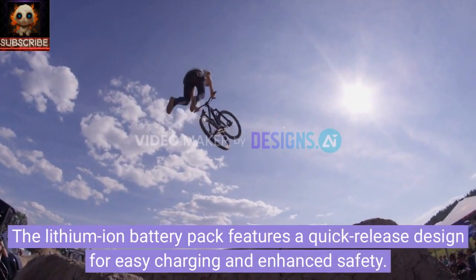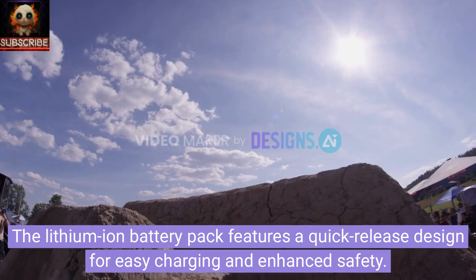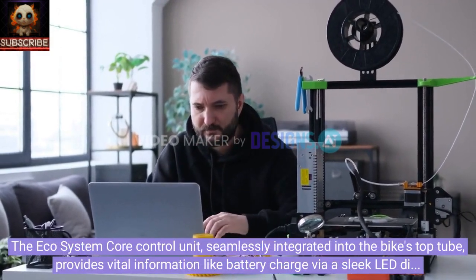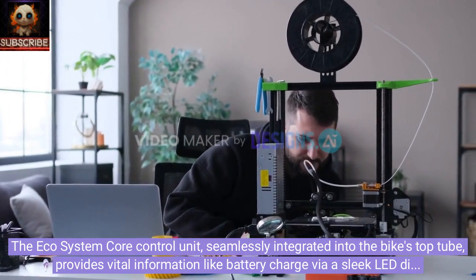The lithium-ion battery pack features a quick-release design for easy charging and enhanced safety. The Ecosystem core control unit, seamlessly integrated into the bike's top tube, provides vital information like battery charge via a sleek LED display.